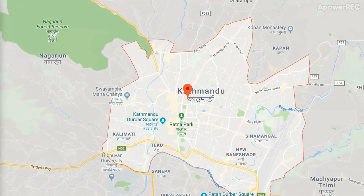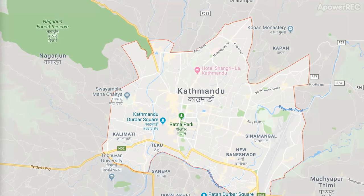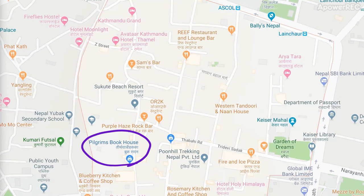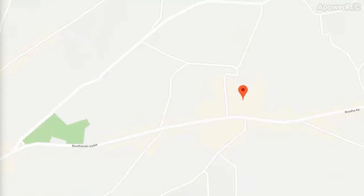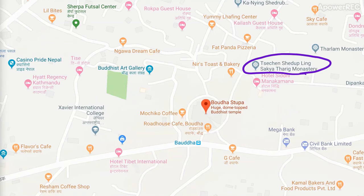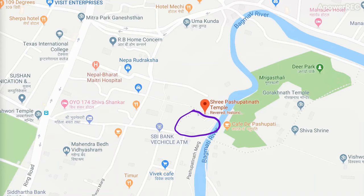The next one would be Narayanhiti Palace Museum which I could not visit because it was closed whenever I went there. There is a tourist hotspot called Thamel, mainly a shopping centre. Another important Buddhist pilgrimage site is Boudhanath with a dome-shaped stupa. Very close by is Sri Pashupatinath temple, the oldest Hindu temple in Nepal and a very revered and historic pilgrimage site.